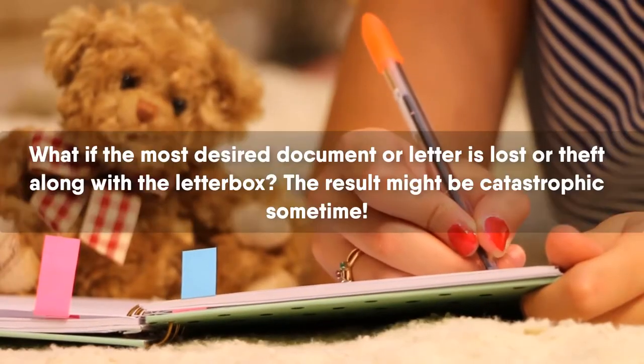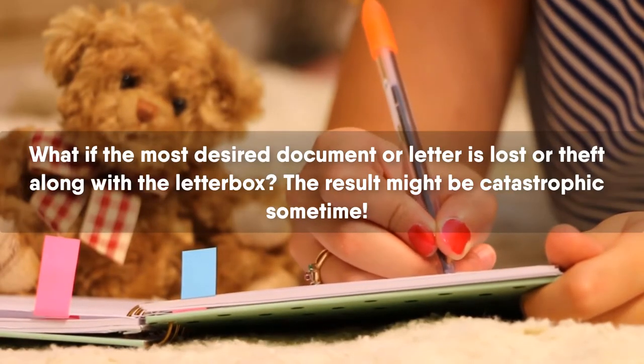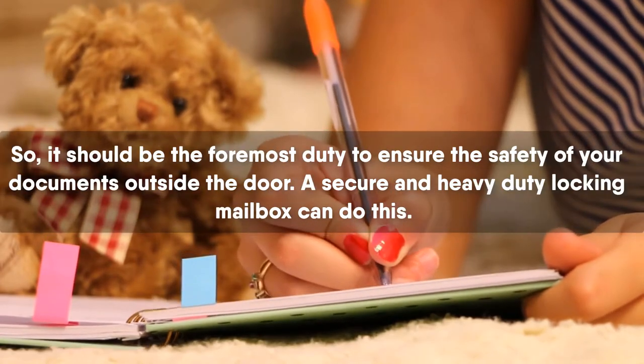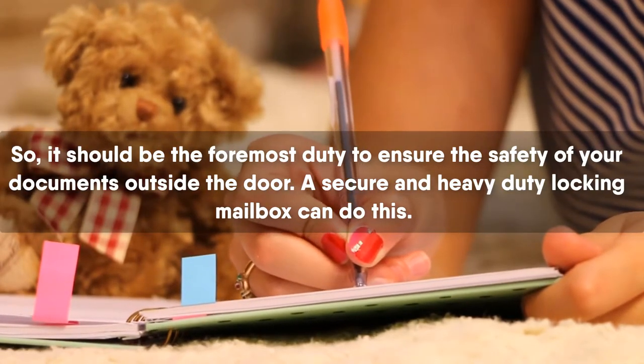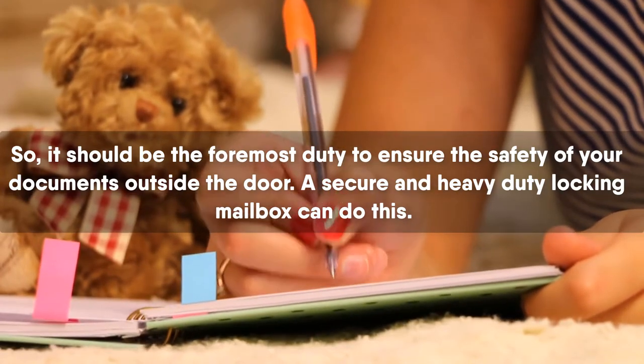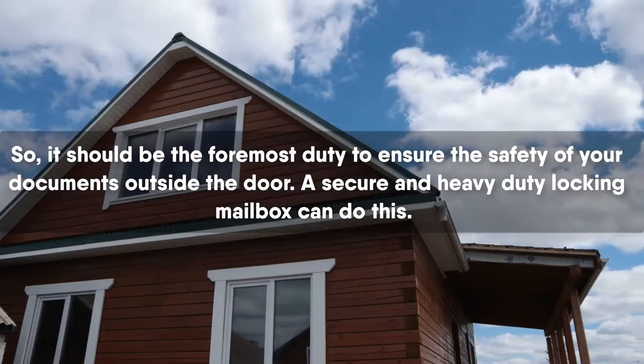What if the most desired document or letter is lost or stolen along with the letterbox? The result might be catastrophic sometime. So it should be the foremost duty to ensure the safety of your documents outside the door. A secure and heavy-duty locking mailbox can do this.